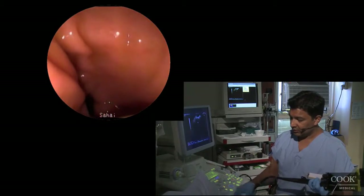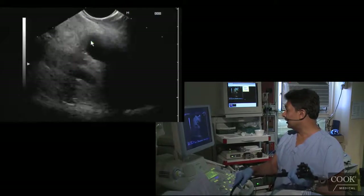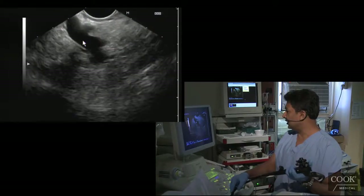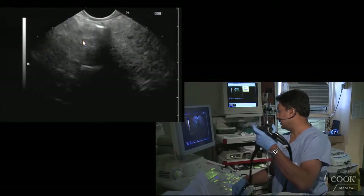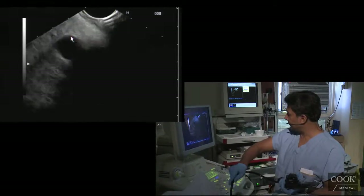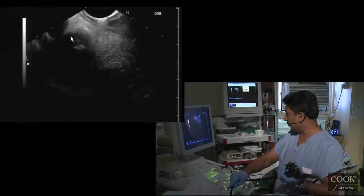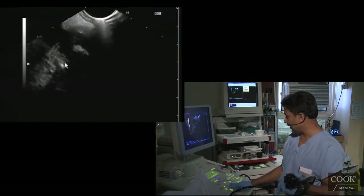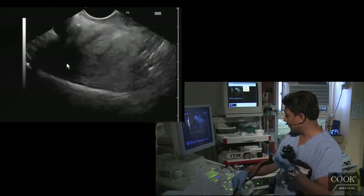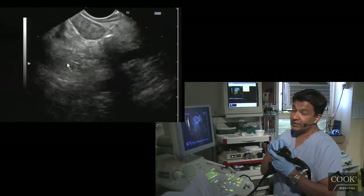We're going to go into the bulb and get a different look at it. You want to find the portal vein right here in the hilum. Once you're deep in the hilum, you torque right, and you'll see the stent with the air in it. Then we go up into the hilum, and all I see is this gallbladder with stones. Where the stricture should be is where the stent is going — there's a stone right there, probably just compressing the duct.